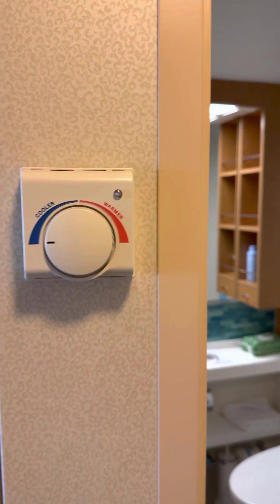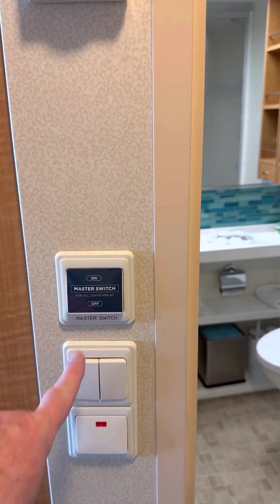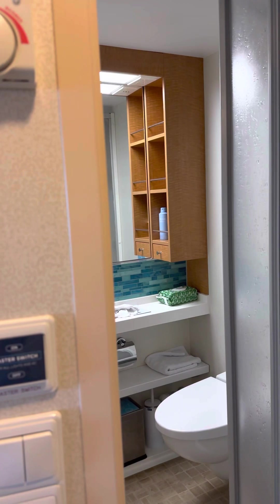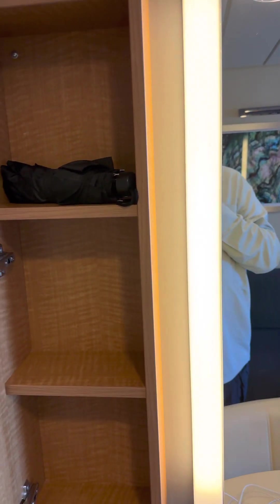Go back up here and you have your climate control, heater control. You have your master switch for the lights in the room — no cards have to be stuck in there to keep them on. You have your big vanity mirror. You have your storage over here to put magazines and other stuff, paperwork. Over here you have a shelf next to your lighted vanity.